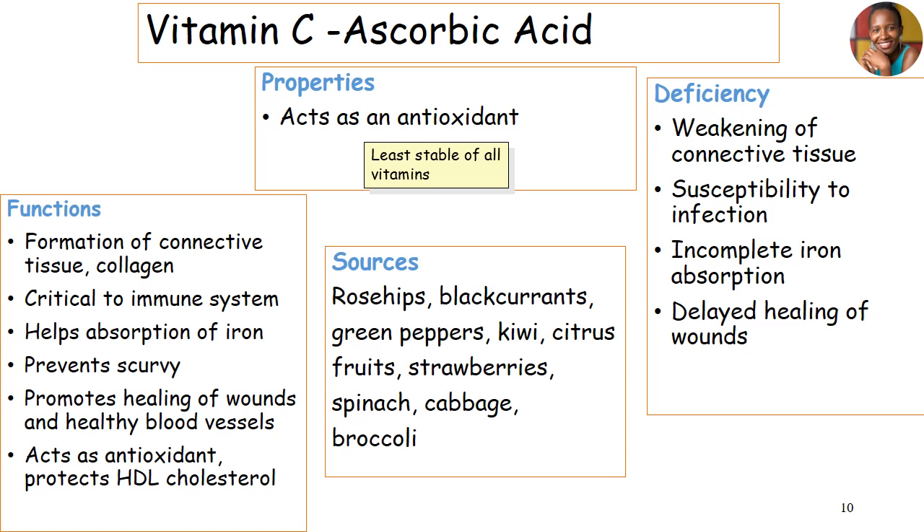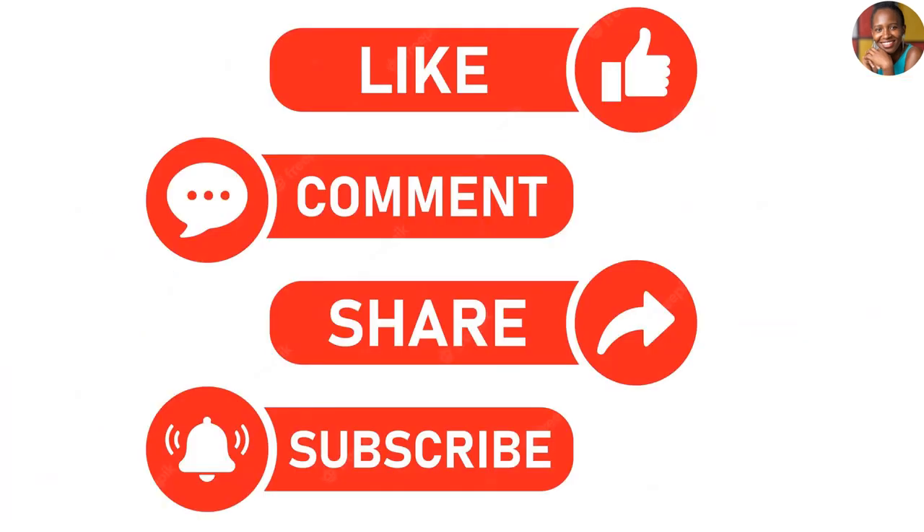If you don't have enough vitamin C, we have weakened connective tissues, increased susceptibility to infections, poor iron absorption, and delayed wound healing. Thank you so much for staying with us to the end. Don't forget to subscribe, comment, share, and like this content.